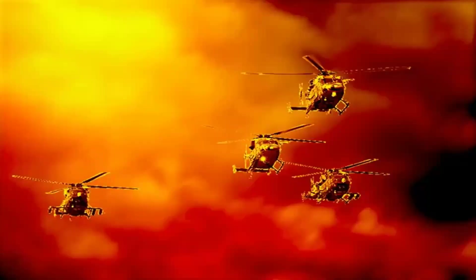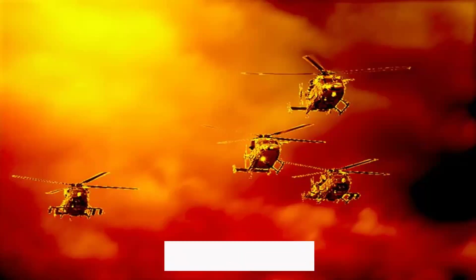India is set to rule the skies in the near future with yet another feather in its cap — the Rudra.